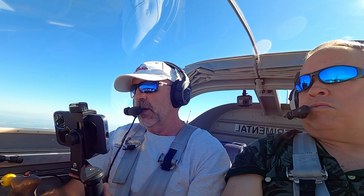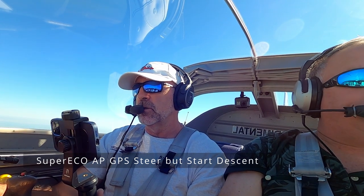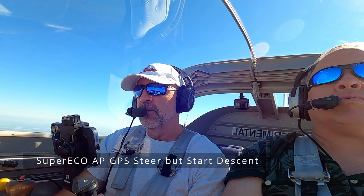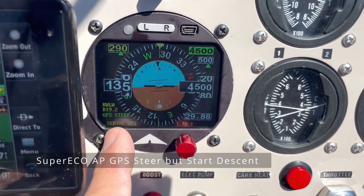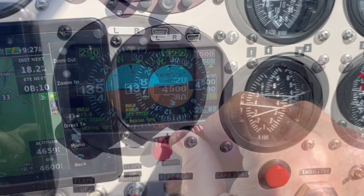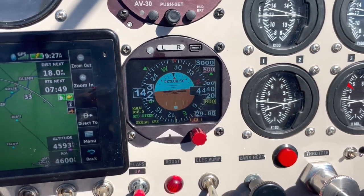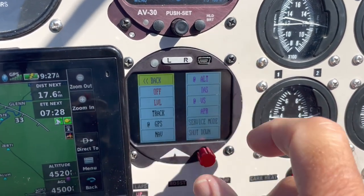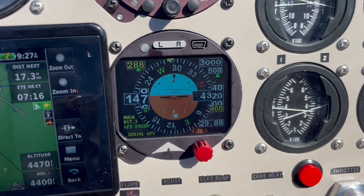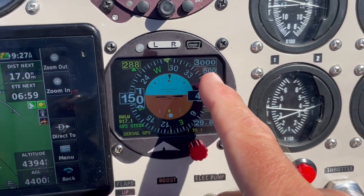My RS-660 just gave me a VNAV warning — that means I need to start my descent in one minute to descend at 500 feet per minute to get down to pattern altitude as I get close to the airport. So I'm going to keep the steering on GPS steering, change my altitude, and slowly start a descent down to 3,000 feet. The GPS is now steering me as I descend.